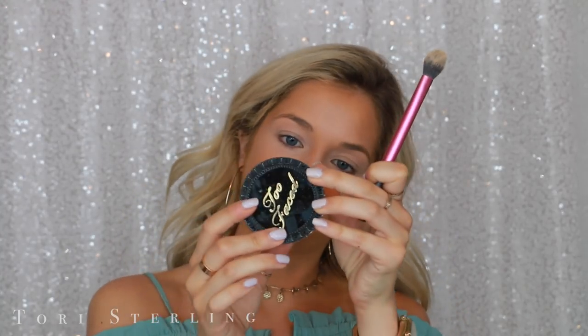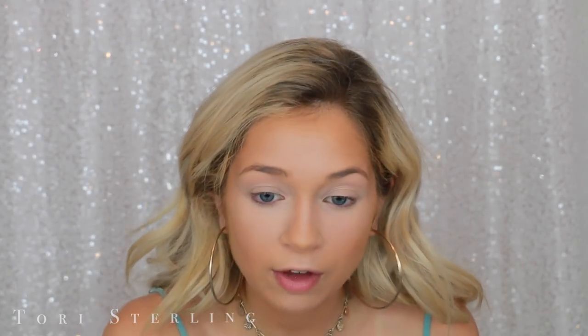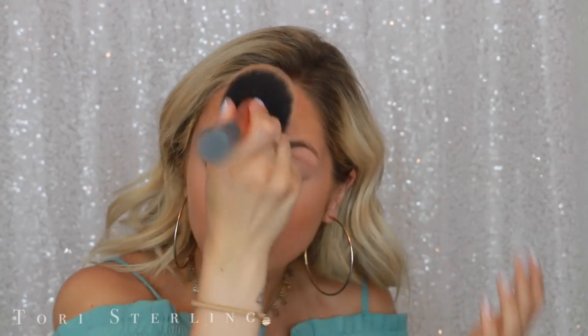Now I'm going to go in and set this before I start to crease. This is the Too Faced Born This Way loose powder — I've really been digging this lately, I think it just makes my skin look really flawless. I'm only putting this where I concealed. Then I go in with the Makeup Forever HD Powder Foundation in the shade 155, taking that on a big powder brush. I like to set wherever I put the cream contour with this. I set my under eyes with the translucent powder and this darker powder on my cream contour — it keeps the dimension in my face.